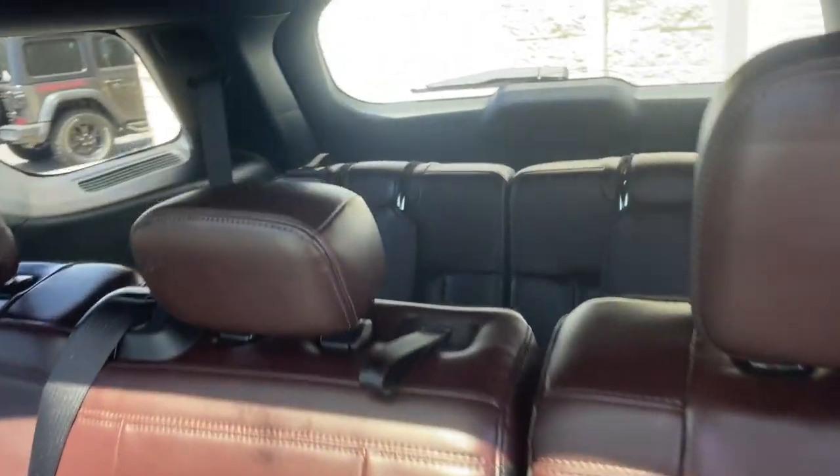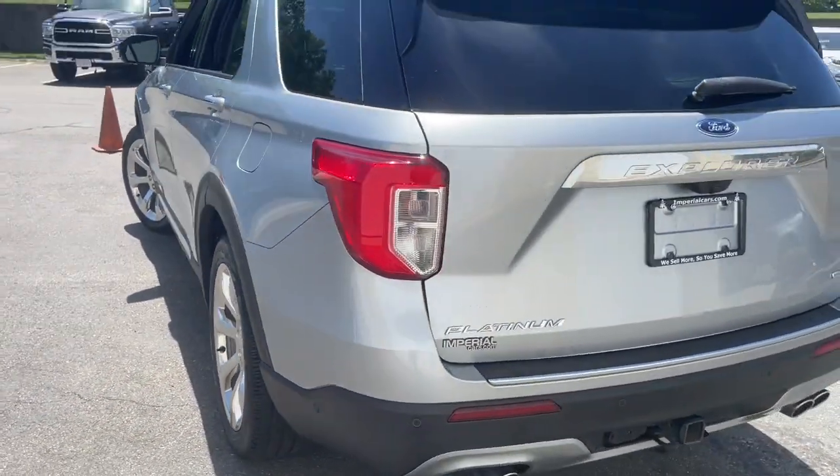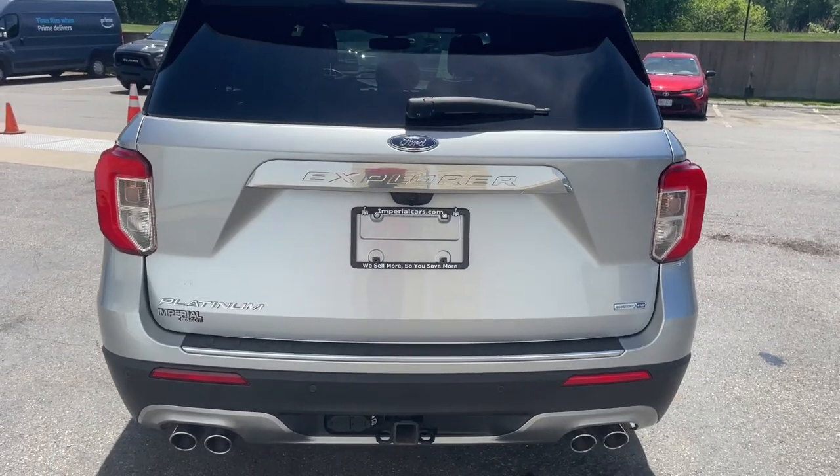Hardworking meets bold and handsome in this capable Explorer. Come in for a test drive today and see for yourself — our professional staff looks forward to giving you excellent service.